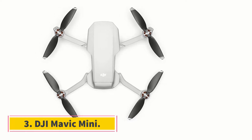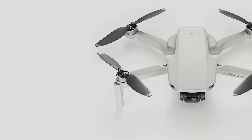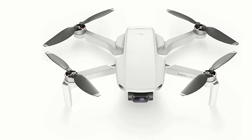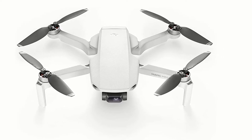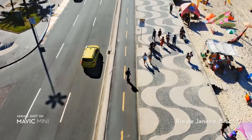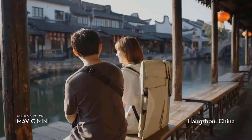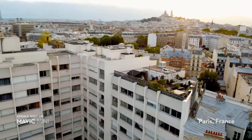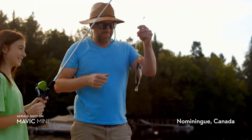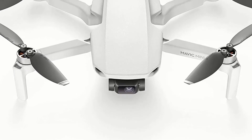At number 3: DJI Mavic Mini. If you are a fan of compact and portable drones, the DJI Mavic Mini is just for you. It's incredibly lightweight, similar to a smartphone. You can even control it with your phone through an app controller. The whole packaging comes with a charging base, DJI Care Refresh, and a unique DIY creative kit.